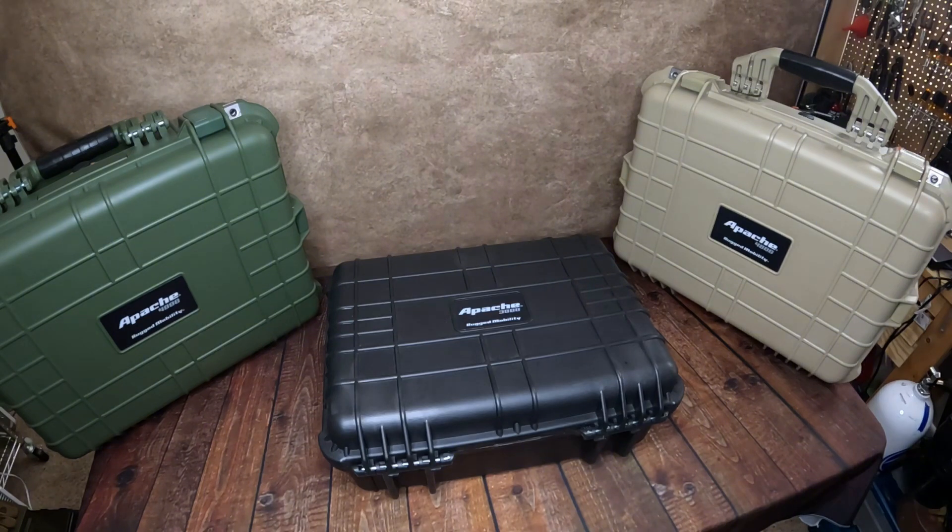These are all comparable to a number of other brands out there, one of them in particular being Pelican, which most people have probably heard of. To give you an example of the price difference: the small 1800 in the Apache brand runs $12.99 through Harbor Freight, but the Pelican case the same size is $55. The 2800 is $29.99, and the comparable Pelican is $110.